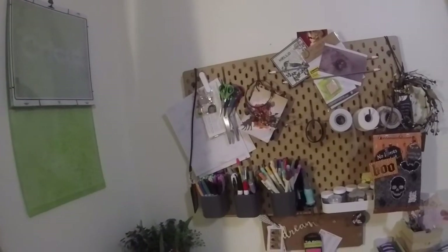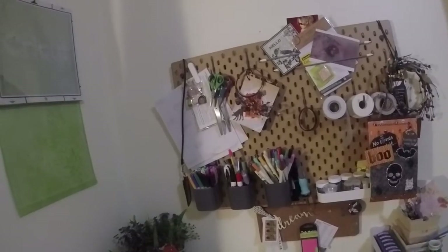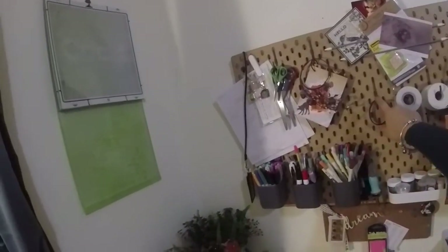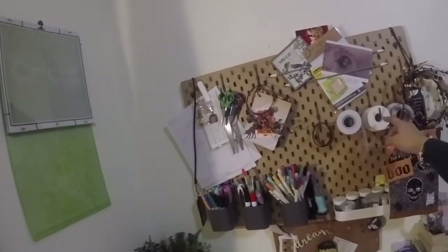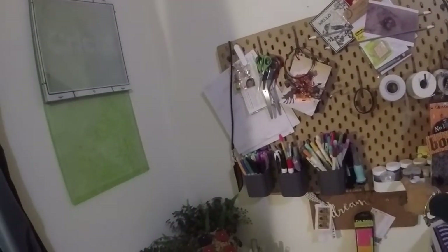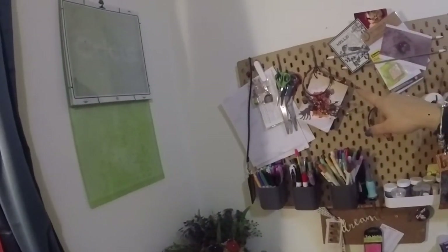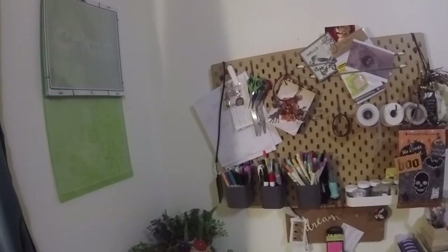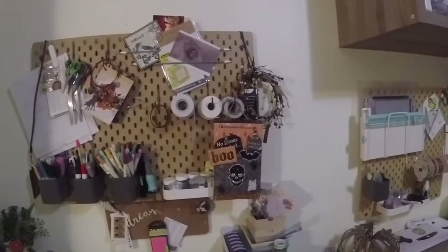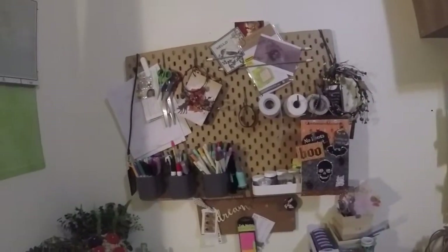The board itself was $16.99 and then each of the pieces were all really cheap as well. Each tin was like $2. The hooks came in a set of 2 for a couple bucks, or maybe a set of 4 for a couple bucks. This was like $4. These came in a pack of 2 for a couple bucks. So I think I got the entire collection — all three boards, hooks, accessories, everything for about $80. So it wasn't bad, not bad at all.